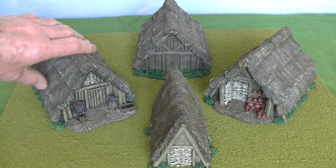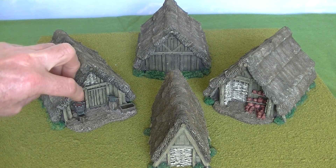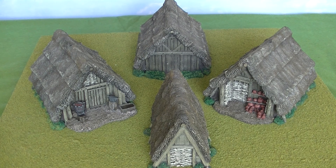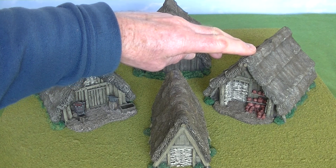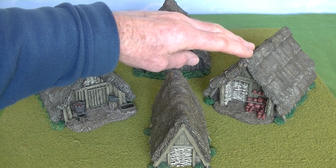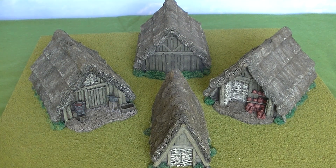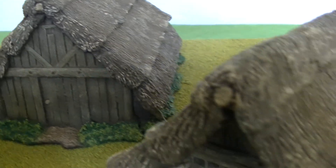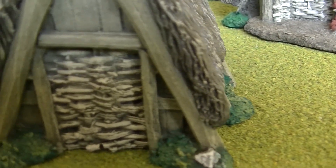This one here is called a blacksmith's or a forge - again, a detachable roof. There are nice little extra details at the front such as an anvil, a brazier with hot coals in, a little trough of water to quench hot metal in, and some chopped logs in front. And then over the other side, this one's called the pottery, which has got a lot of clay pottery vessels on shelves at the front of it, again with a detachable roof. So this is the blacksmith's, warrior's hut at the back, pottery, and the more simple peasant's hut.